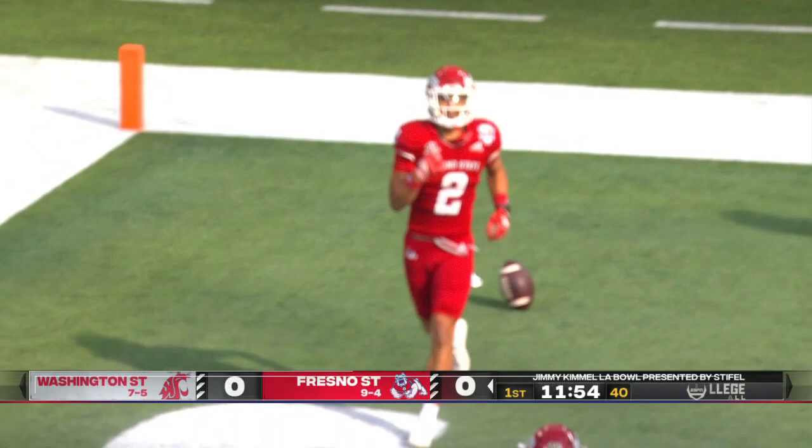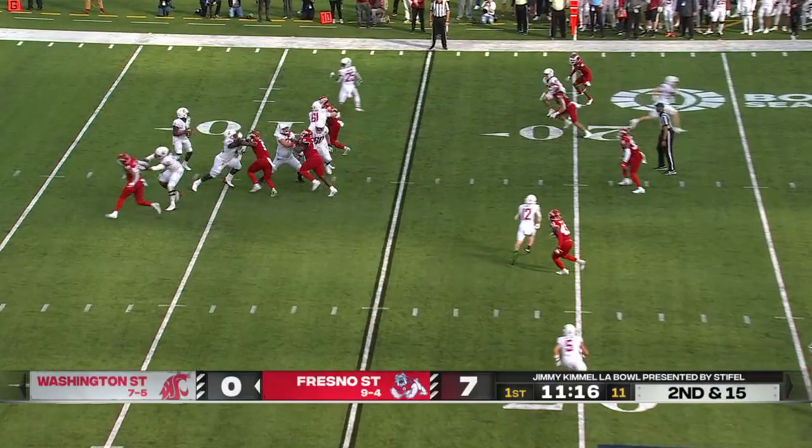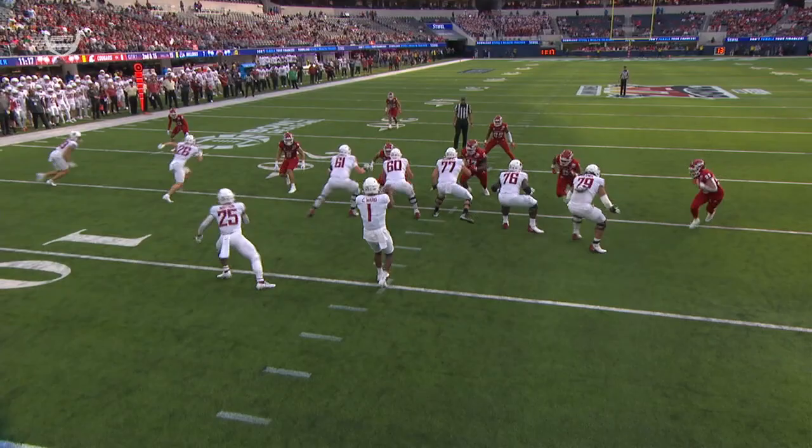A brilliant opening drive by Hayner and the Bulldogs, coming from that air raid system implemented by McCoy, the wide receivers coach and the offensive line coach. And Ward is sacked — Ward is brought down by Devo Bridges.